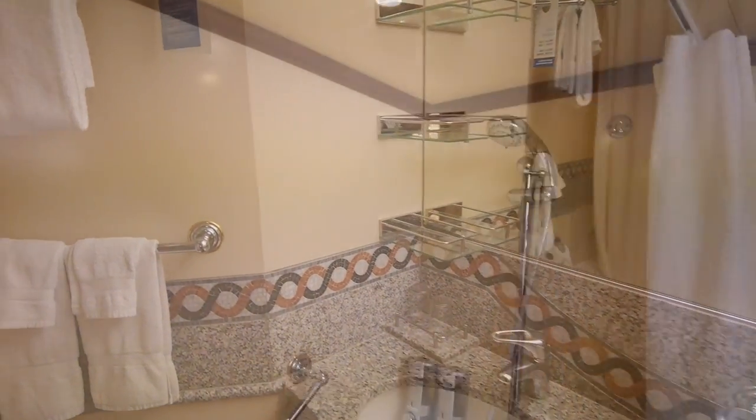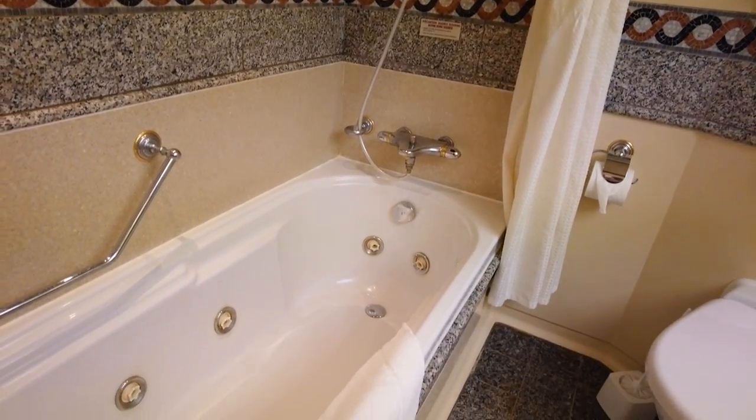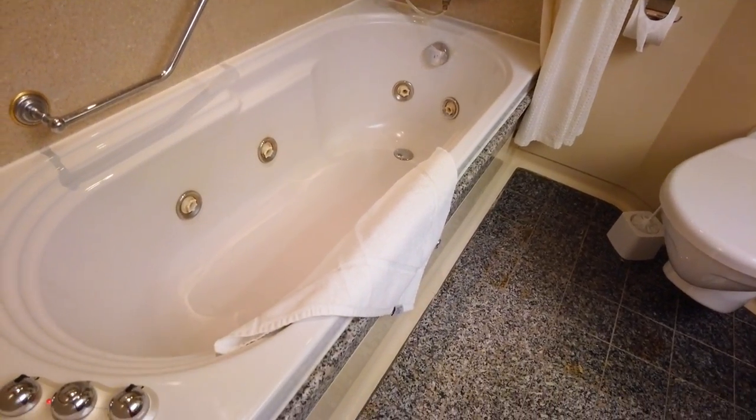The double vanity, the jetted tub. Getting in a tub on a cruise ship — what else can be better than that?